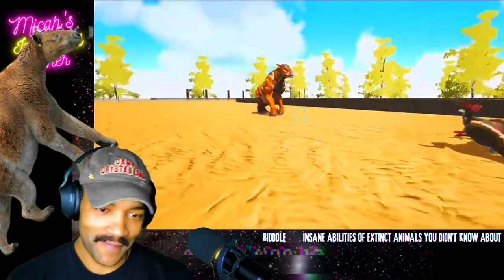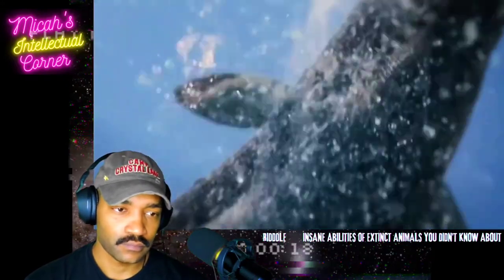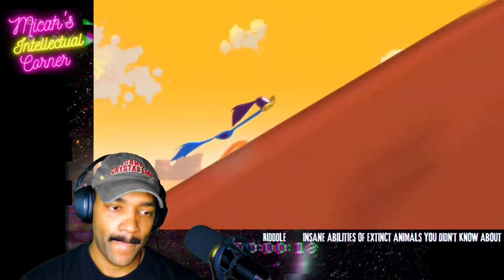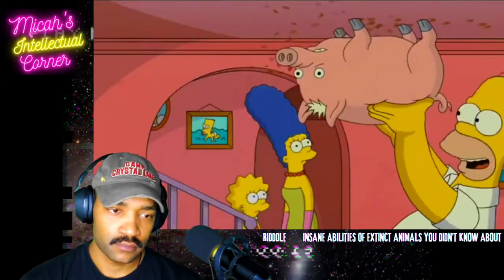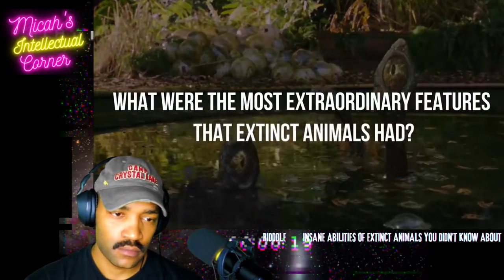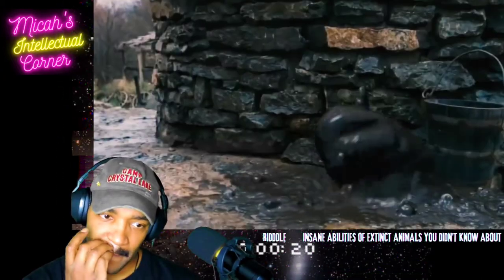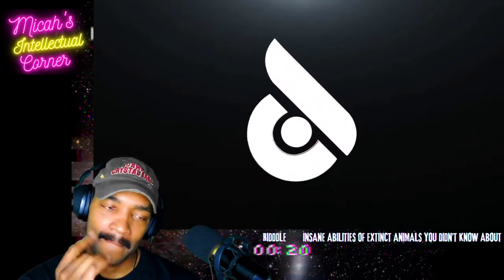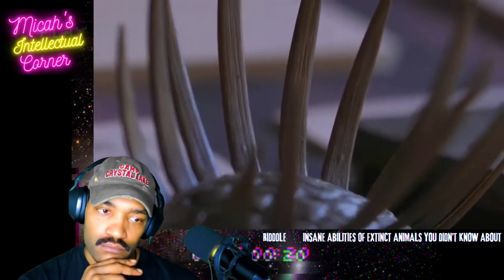That's not the only oddball with a unique superpower that existed long before us. In this video, I'll tell you what creature could break the sound barrier, who had a vacuum cleaner kind of mouth, who could move upside down, and what were the most extraordinary features that extinct animals had. Spoiler alert — one of these creatures I've just made up. Can you guess which one?